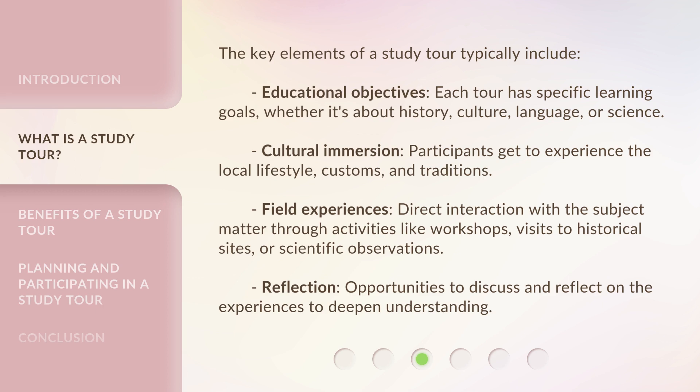Cultural immersion: participants get to experience the local lifestyle, customs, and traditions. Field experiences involve direct interaction with the subject matter through activities like workshops, visits to historical sites, or scientific observations. Reflection provides opportunities to discuss and reflect on the experiences to deepen understanding.